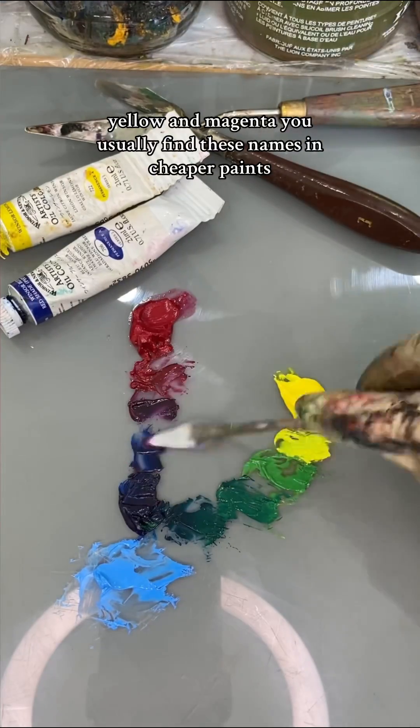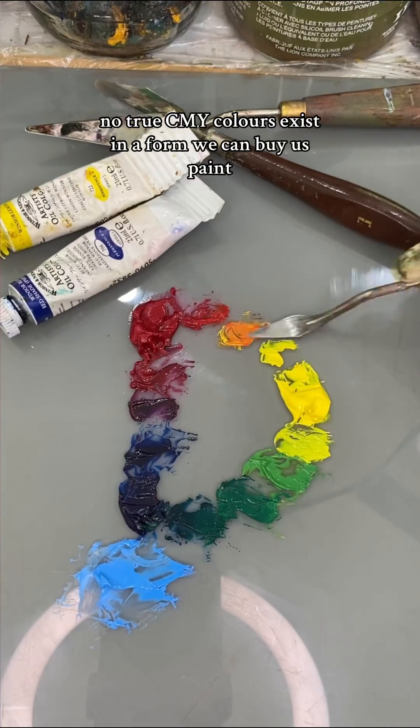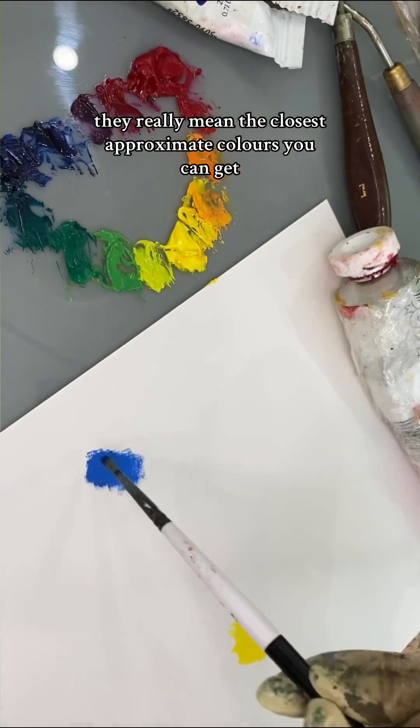You usually find these names in cheaper paints, when they're usually an impure mix of pigments, like phthalo blue and white. But in reality, no true CMY colours exist in a form we can buy as paint. So when people talk about using these colours, they really mean the closest approximate colours you can get.